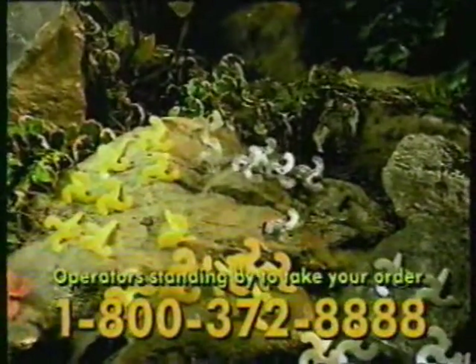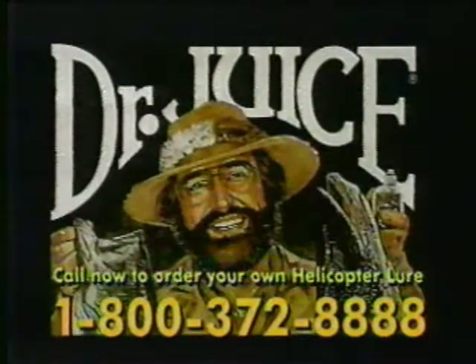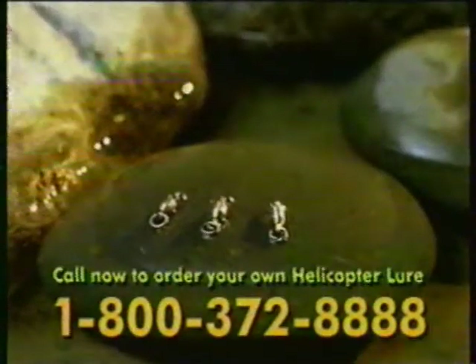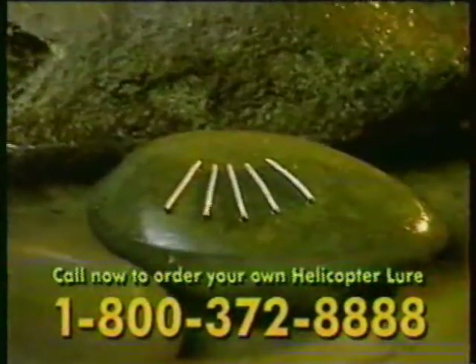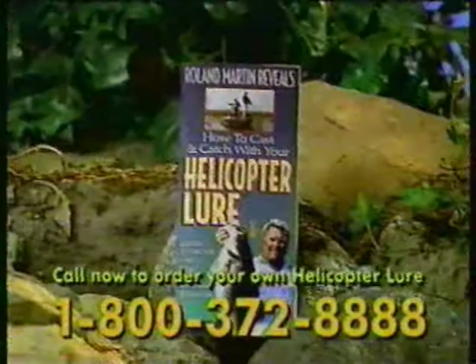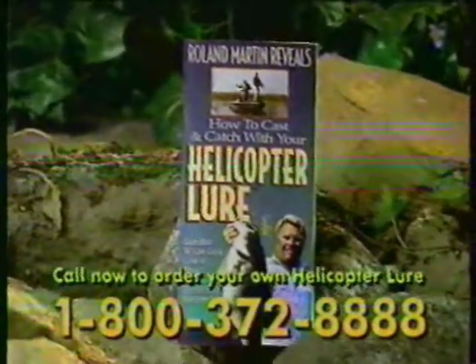Call now and you'll receive 30 patented helicopter lures, each impregnated with Dr. Juice's helicopter scent, five laser-sharp Eagle Claw hooks, three twist-resistant ball-bearing swivels, and five hideaway weights. Plus, we'll include the helicopter lure utility box and Roland Martin's how-to cast and catch with the helicopter lure guide.